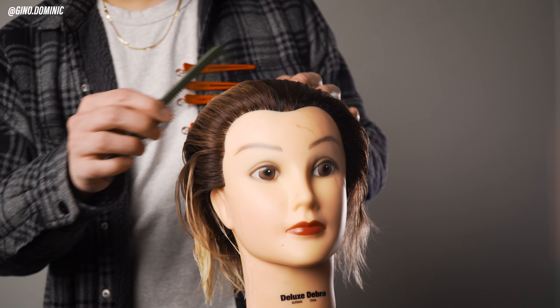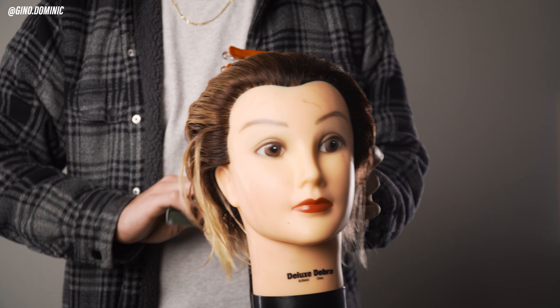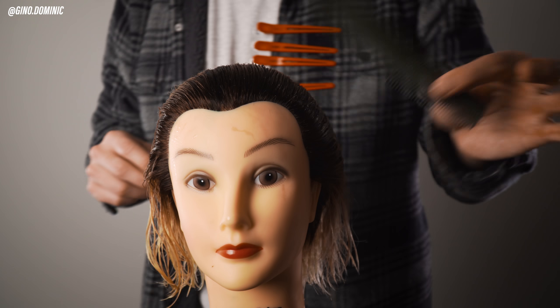To follow along with this video, all you need are four simple tools: a sectioning comb, a spray bottle, a couple of hair clips, and a model or mannequin. A quick tip — if you want to section hair and make sure it stays nice and straight and in place, you want to make sure the hair is wet.